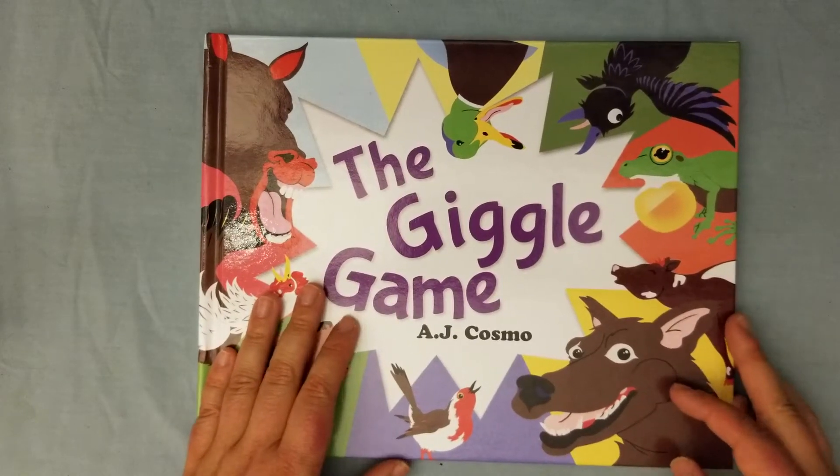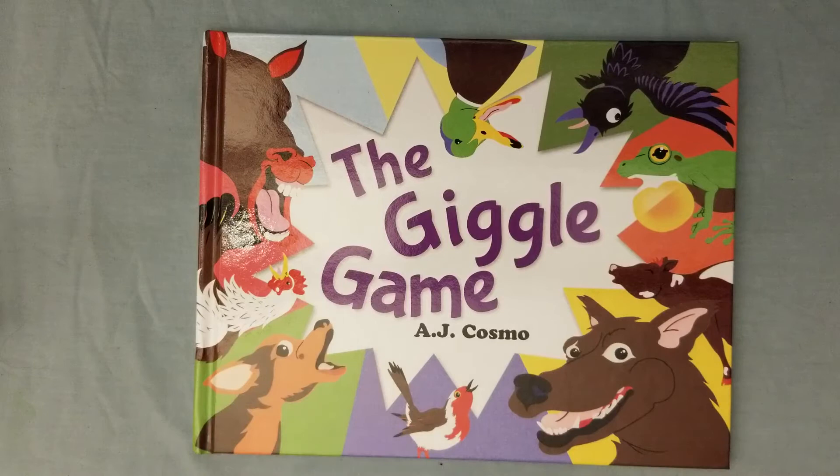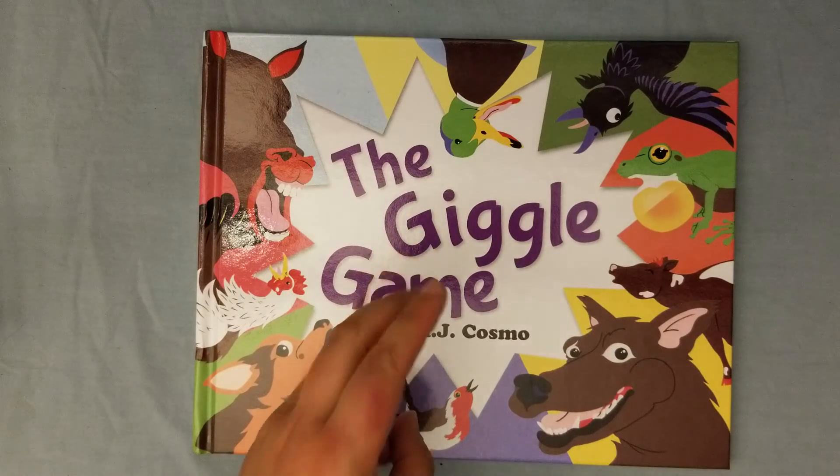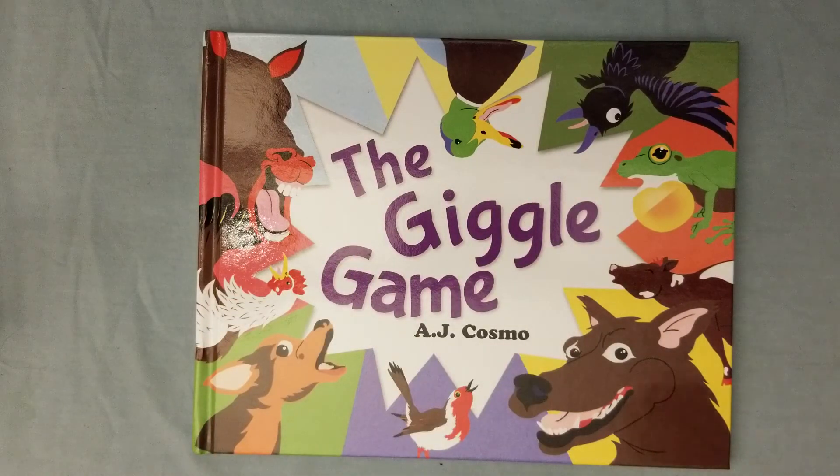Especially as a teacher, what a better way to break the ice than bringing this out on the first day of school! Thank you guys so much for watching. Don't forget to subscribe so you don't miss any more giveaways, educational games, and books. We're here to have fun with you guys — happy playing!